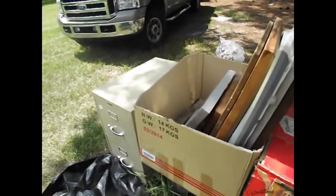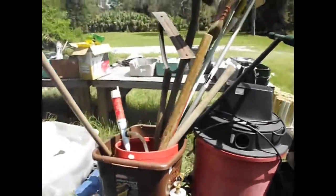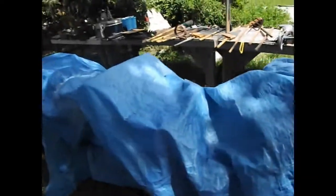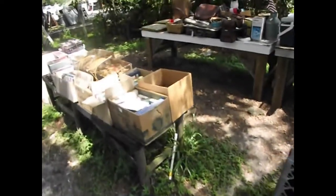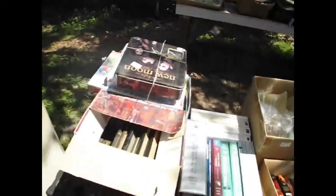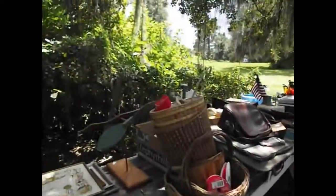A beautiful file cabinet right there on the end — surprise, surprise. Some more toolboxes down the line with assorted tools in that grouping. Some mystery goods underneath the blue tarp, but I'm sure they'll be worth looking at. Here we've got some great novels and assorted books, some framed art pieces, games, and a little whirligig on the side.